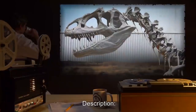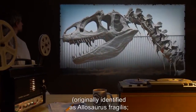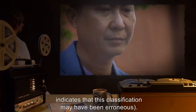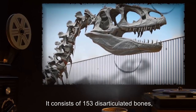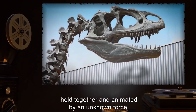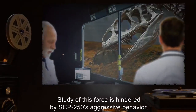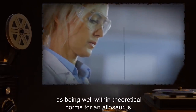Description: SCP-250 is the animate fossil skeleton of an allosaur, originally identified as Allosaurus fragilis. However, an incomplete scientific article found in the personal effects of paleontologist Dr. [data expunged] indicates that this classification may have been erroneous. It consists of 153 disarticulated bones and 14 plaster and fiberglass replacements held together and animated by an unknown force. Study of this fossil is hindered by SCP-250's aggressive behavior, which has been assessed by Foundation paleozoologists as being well within theoretical norms for an Allosaurus.